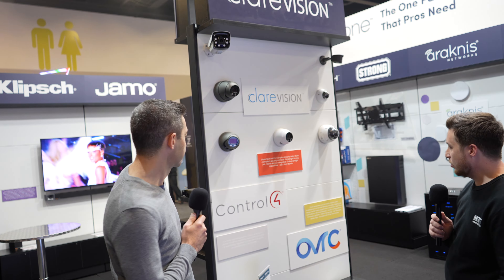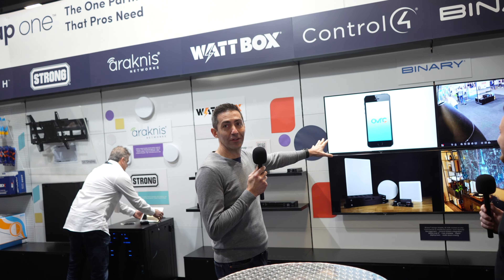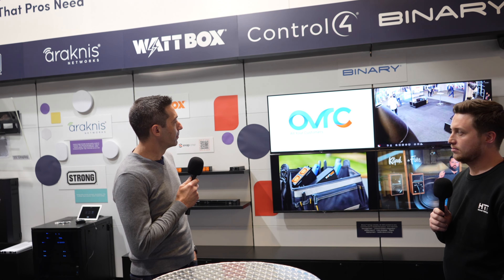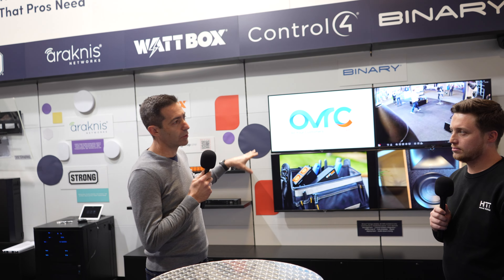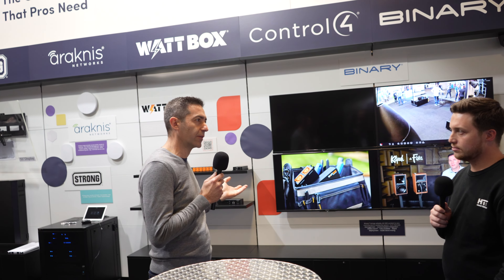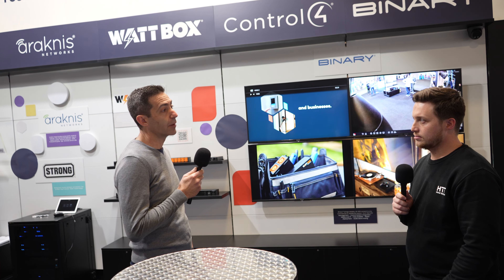We've also got some Control4 stuff here, which is actually controlling this video wall. This is our media over IP solution — Binary MoIP. This enables full video wall integration, perfect for pubs, clubs, sports venues, and even nice homes with media rooms. It's all controlled through Control4 or any other platform, and there's even a standalone app so if you don't want an automation platform at all you can run it independently.